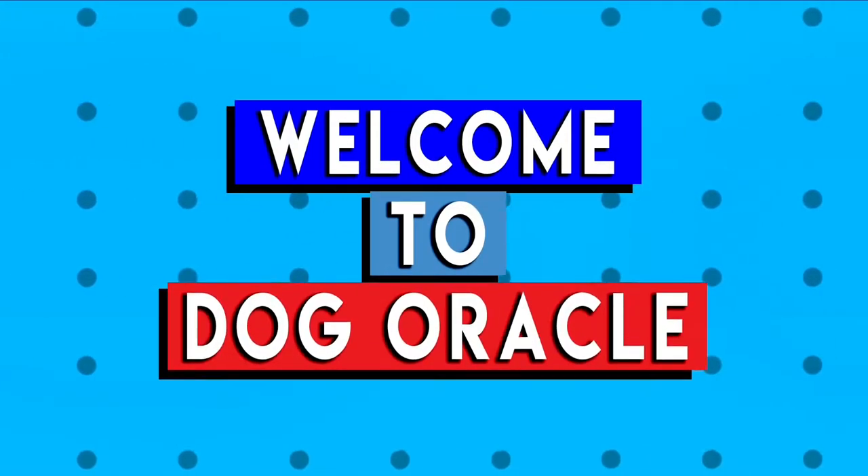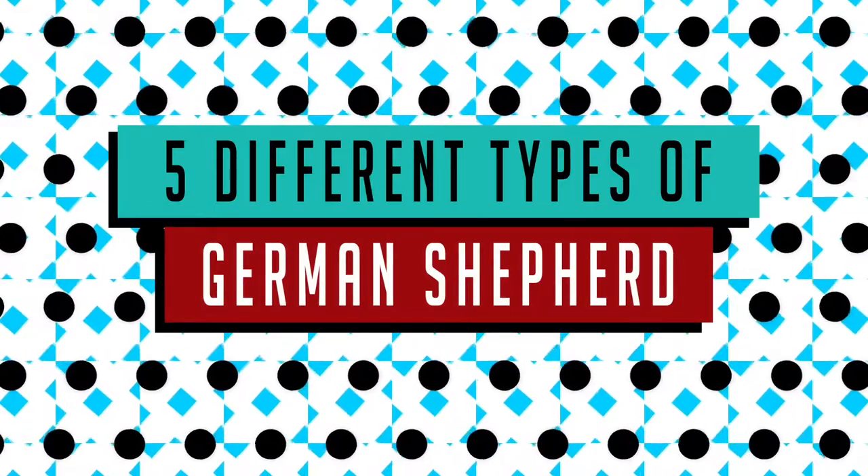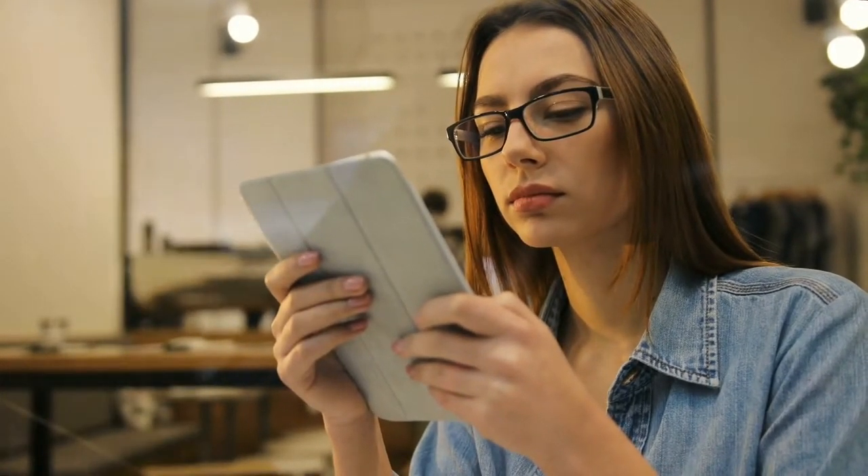Hey everybody, welcome to Dog Oracle. Today we'll take a look at the 5 different types of German Shepherds. Make sure to watch until the end of this video to know more about their differences and similarities of these amazing dogs.